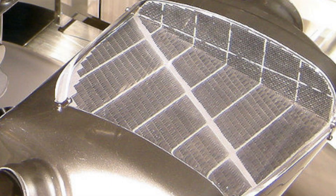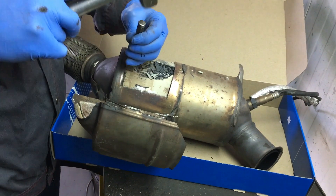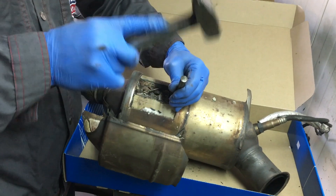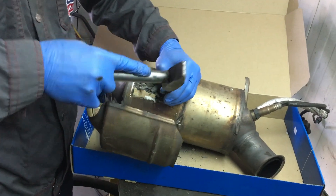DPFs have cores or cells made out of ceramic materials which filter soot, carbon and particulate matter pretty well. Most DPFs have an efficiency of over 85%, but modern ones can have up to 95%.